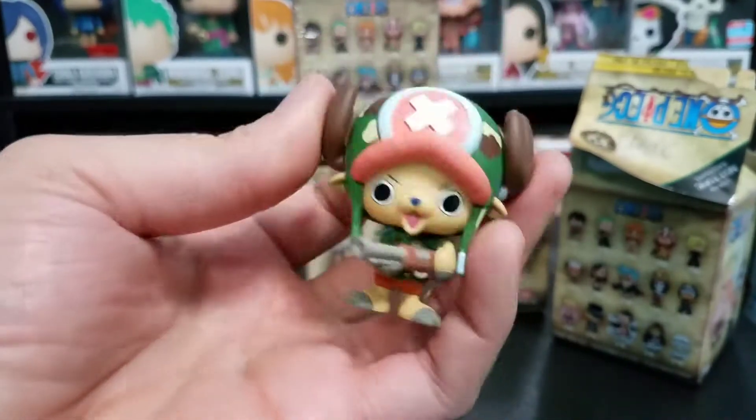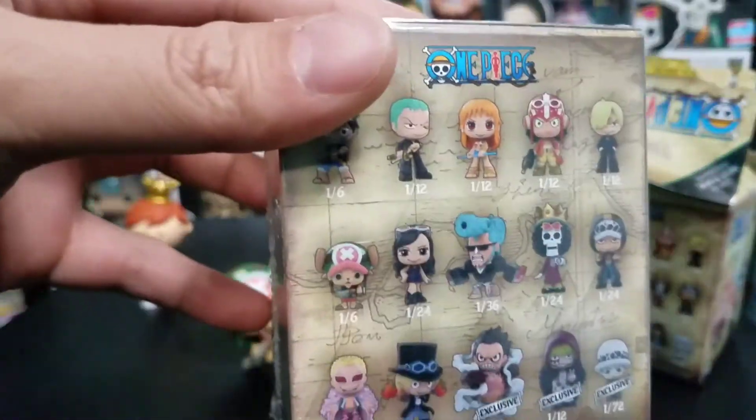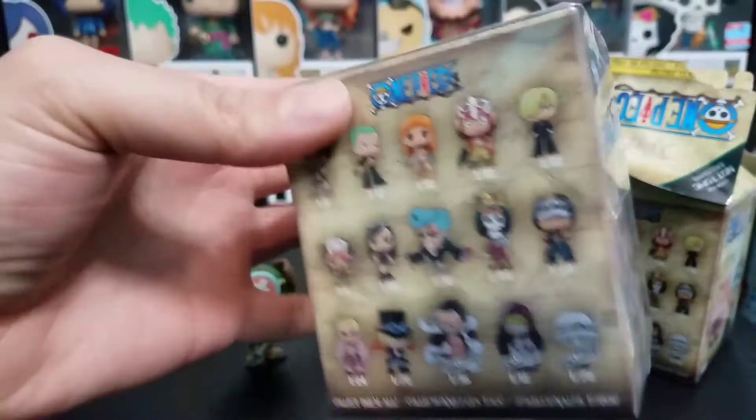But Chopper is such a great character, and I do not have Chopper yet, so I am quite happy to actually get this one. He looks really good too — I like the outfit they gave him. Fantastic. And Chopper is a one in six, as you can see there. So let's go ahead and open up box number two.